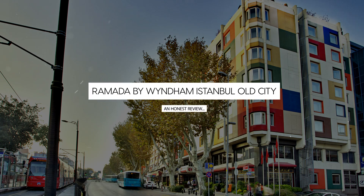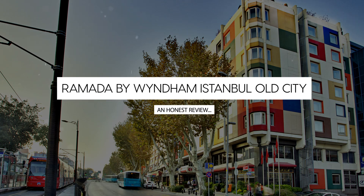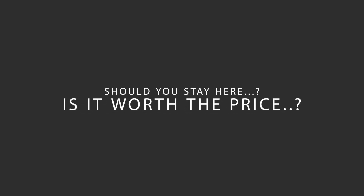Today, we're diving deep into a review of Ramada by Wyndham, Istanbul, Old City, located in Fatih, Istanbul. Let's find out if this hotel lives up to its reputation and if you should stay there.